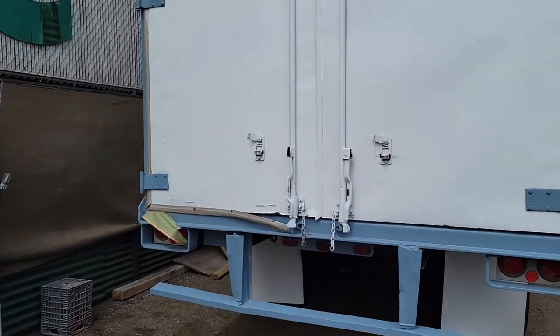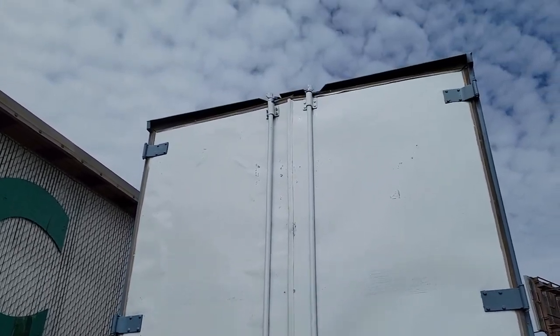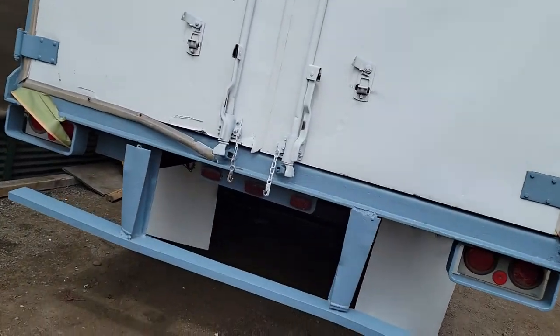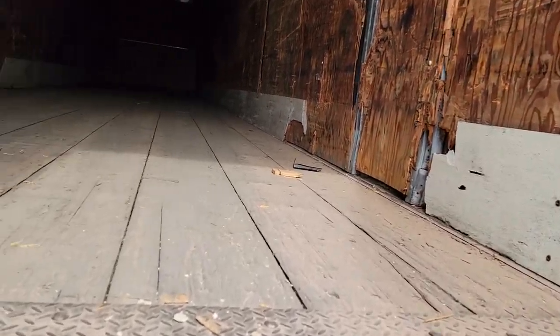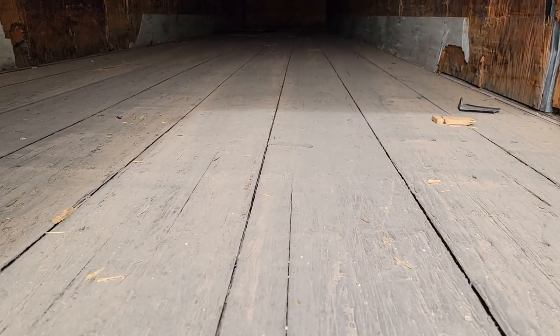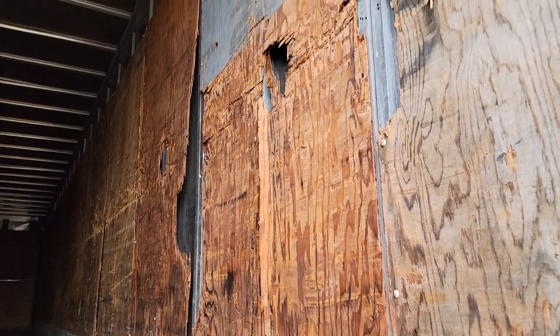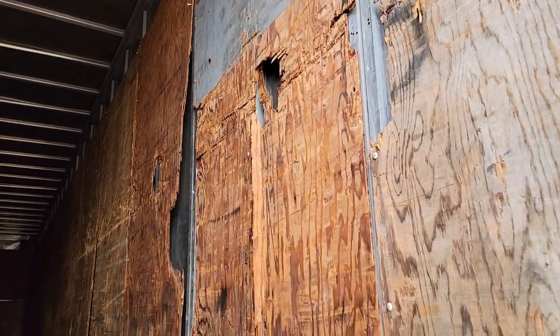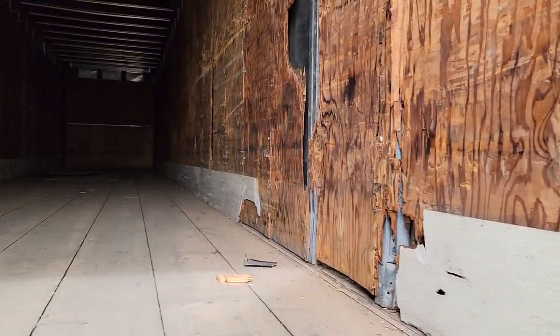The swing doors on the back of the trailer — I'm going to open it up. The floor's in good shape. The wall's got a little damage to it right there, but it didn't go through to the metal, just the plywood.